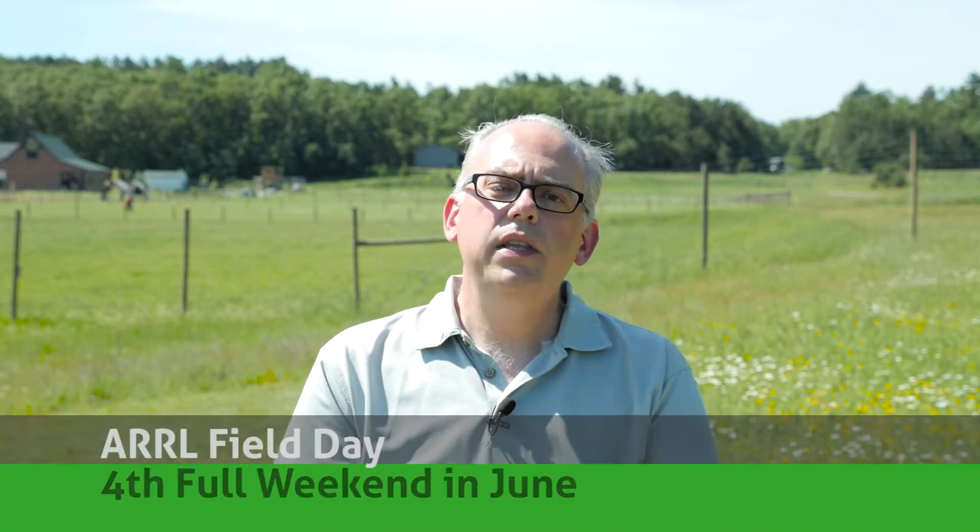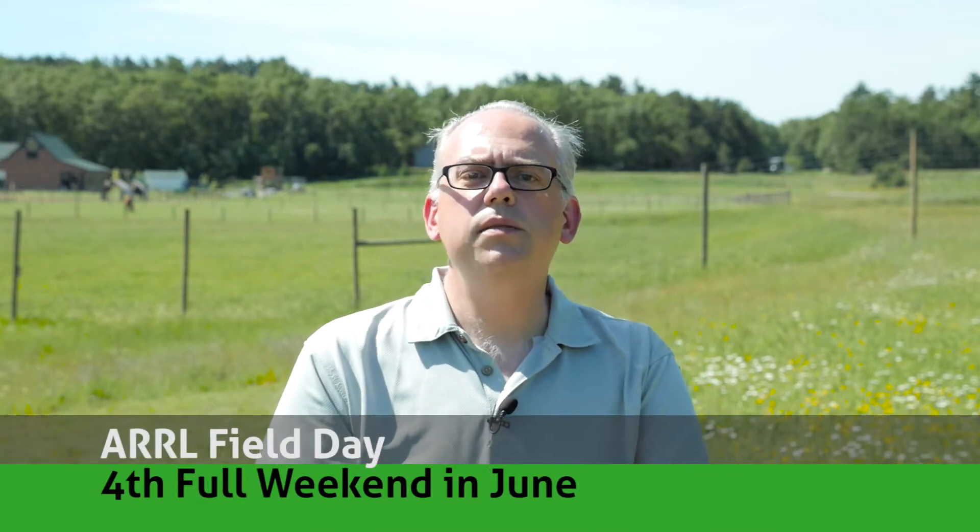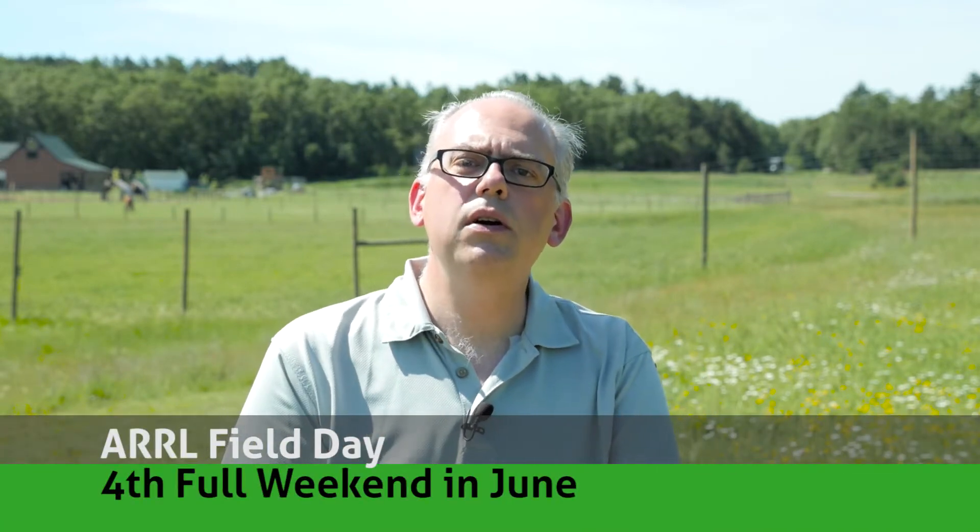Thanks for joining me on these little amateur radio adventures. Field Day is fast approaching, and you see this field behind me. In a few days, it's going to be bustling with amateur radio activity. Every year on the fourth full weekend of June, ARRL Field Day occurs, with over 40,000 hams in North America taking part in what's billed as one of the world's largest amateur radio operating activities.